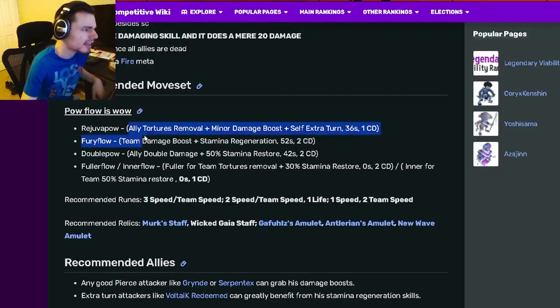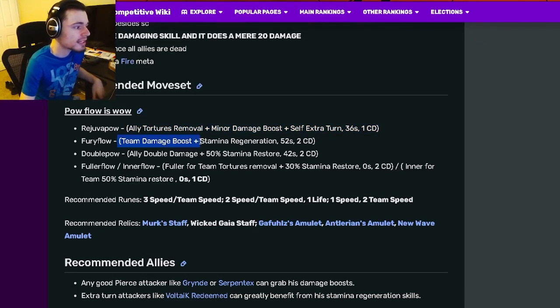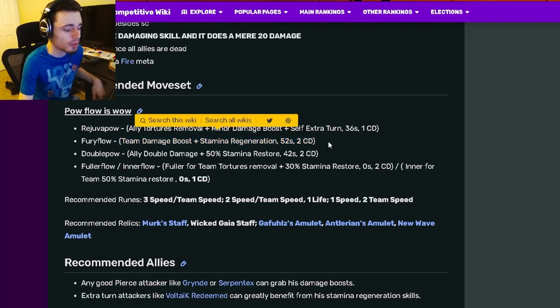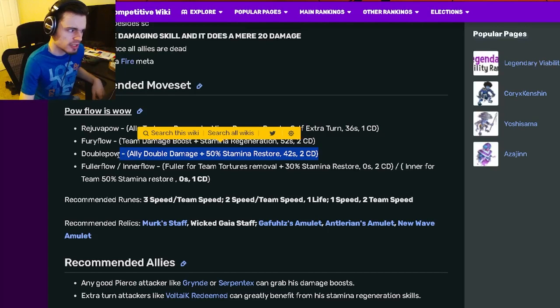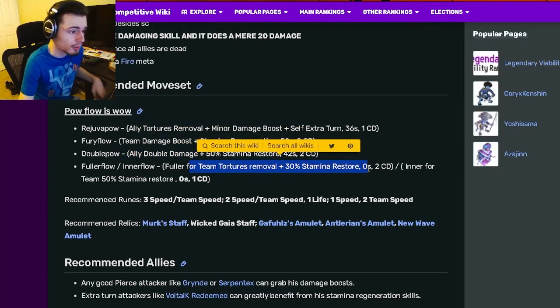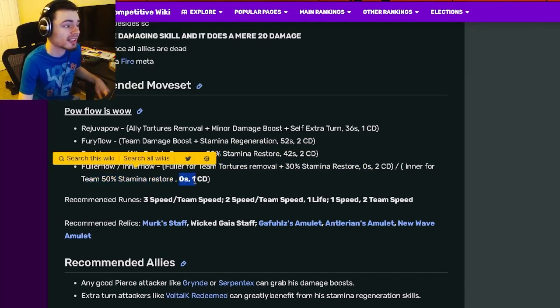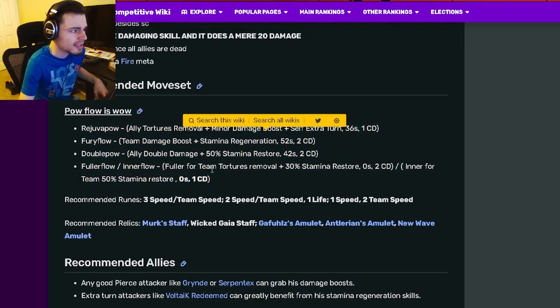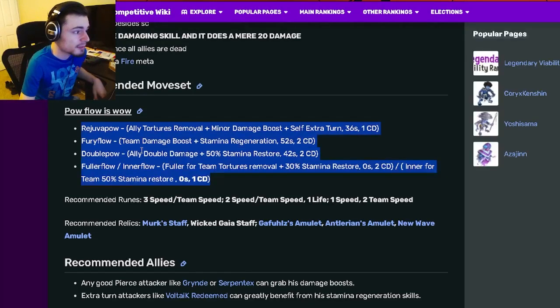Power Flow's moveset has an ally torture removal with minor damage boost and an extra turn, which is a pretty great supporting move. He also has a team damage boost with stamina regen, an ally double damage with 50 stamina restore, a team torture removal with 30 stamina restore, and a team 50 stamina restore with zero stamina and one cooldown. He can't do any damage, which is interesting, but he has great damage boost moves and stamina utility.